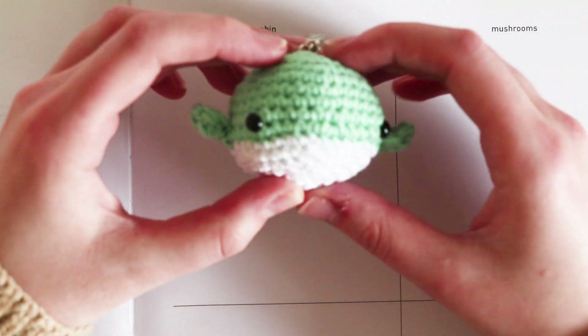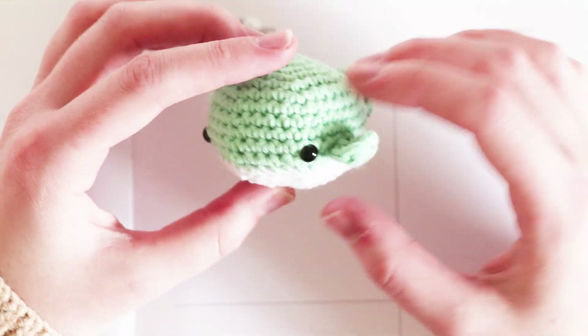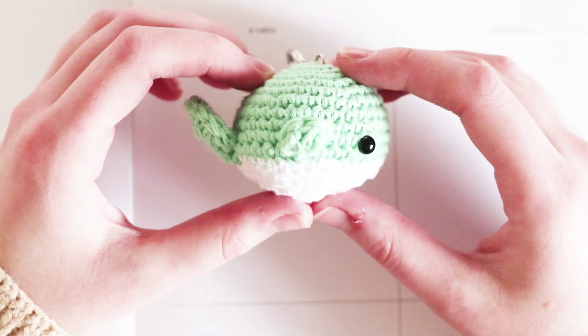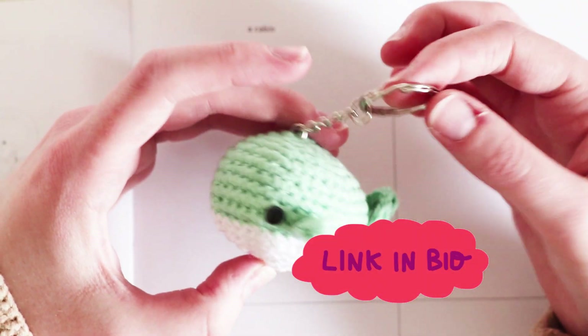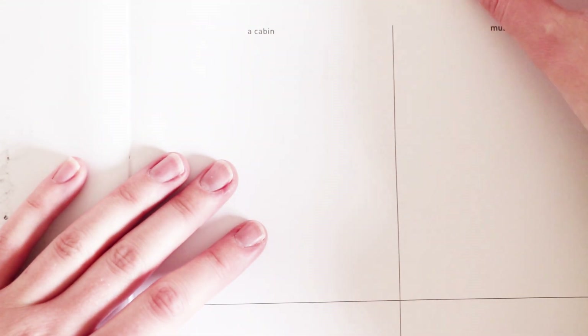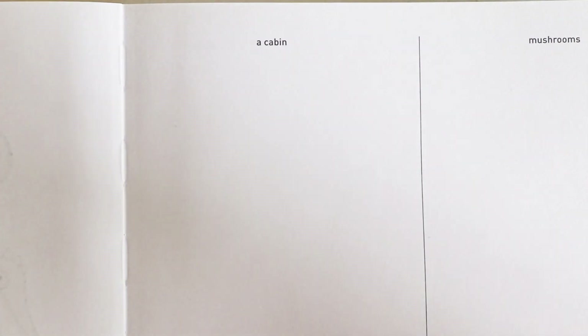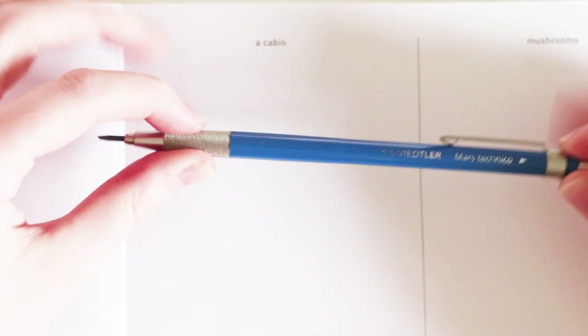We're having a mascot today, which is a little whale I crocheted. These are available on my shop if you'd like one — link is in the description. He will be our mascot and he's just going to sit right there.